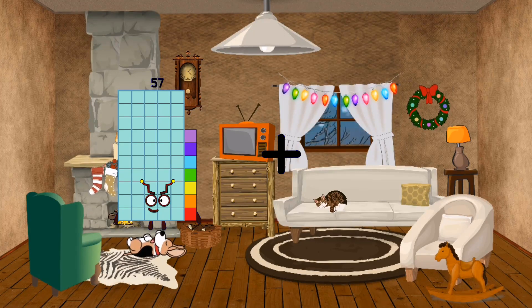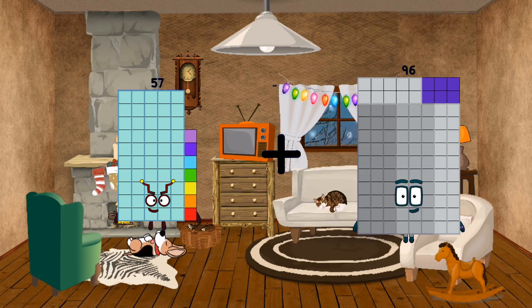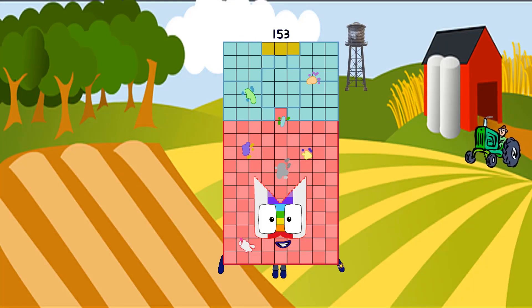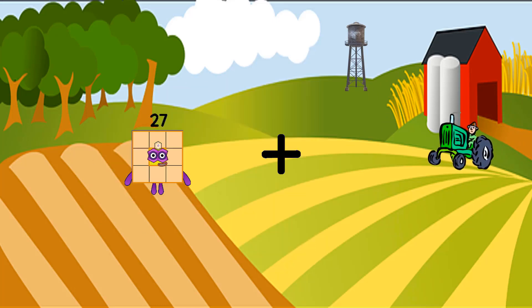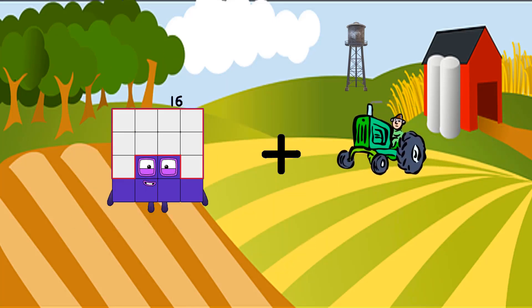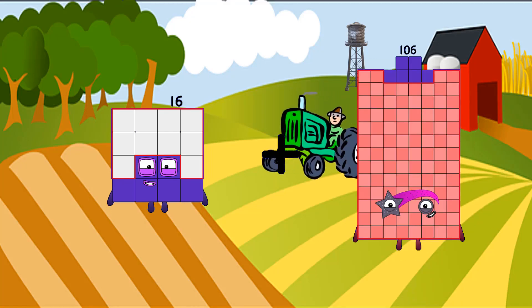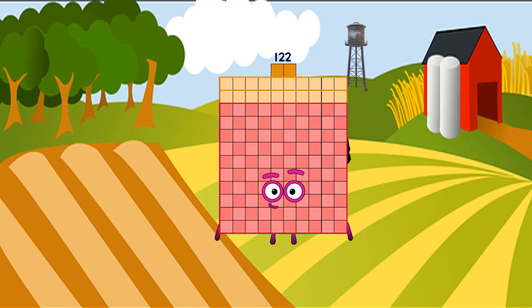57 plus 96 equals 153. 16 plus 106 equals 122.